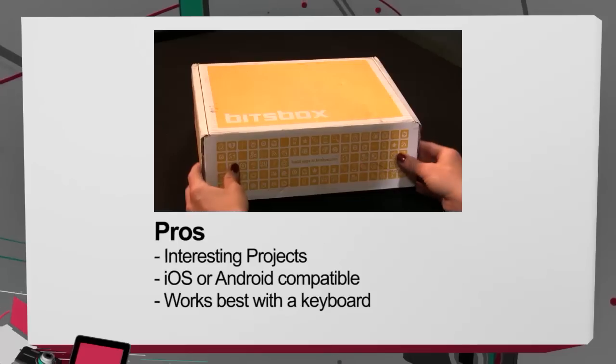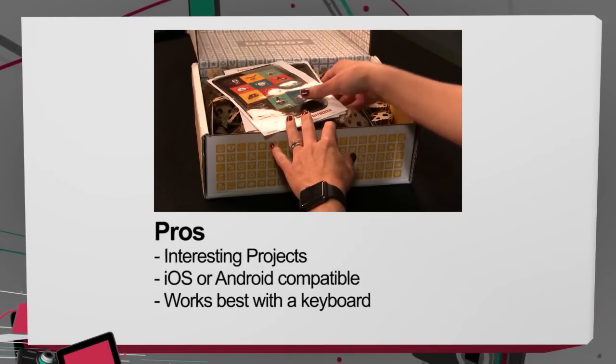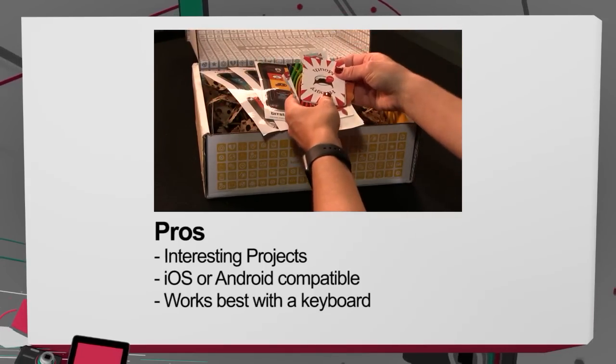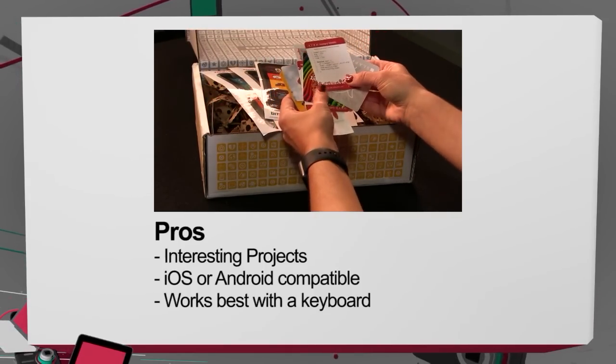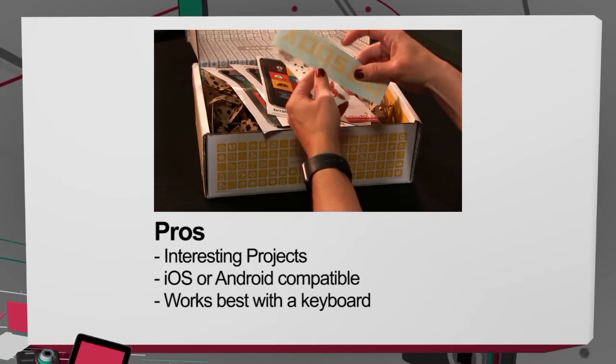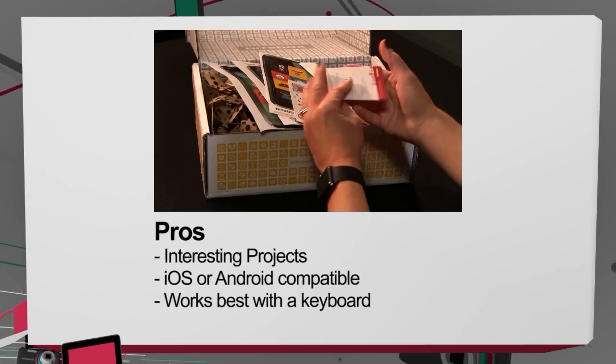If you just want to download a PDF of the coding projects, that is only $20 a month. Here are the pros: there are interesting projects that will inspire and amuse kids — if you've ever wanted to blow up Stampy Cat from Minecraft, now you can. The games your kids create can run on iOS or Android on tablets and phones. The coding projects work best on a computer with a keyboard, which is a pro because it teaches kids how to type.